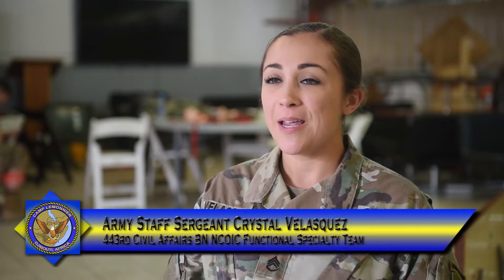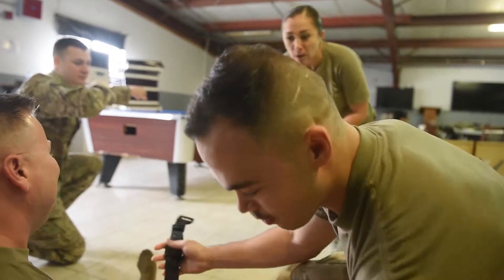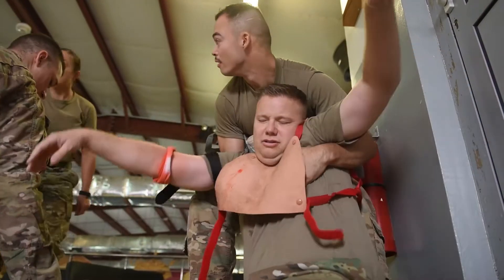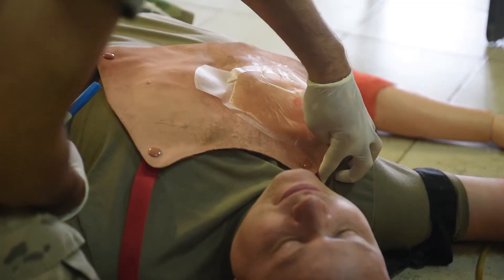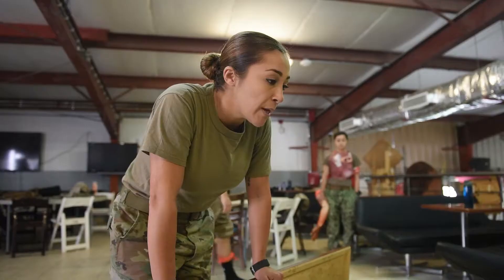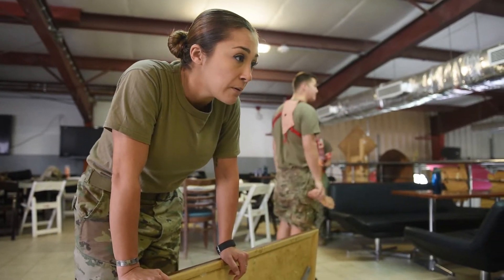Hi, my name is Staff Sergeant Velasquez and today we are here running through trauma lanes for the CLS class that we have been teaching all week. CLS is Combat Lifesaver — a one-week or 40-hour course where students learn TCCC, which is Tactical Combat Casualty Care, the phases of care, how to go through them, the applications we use, as well as life-saving measures and EVAC.